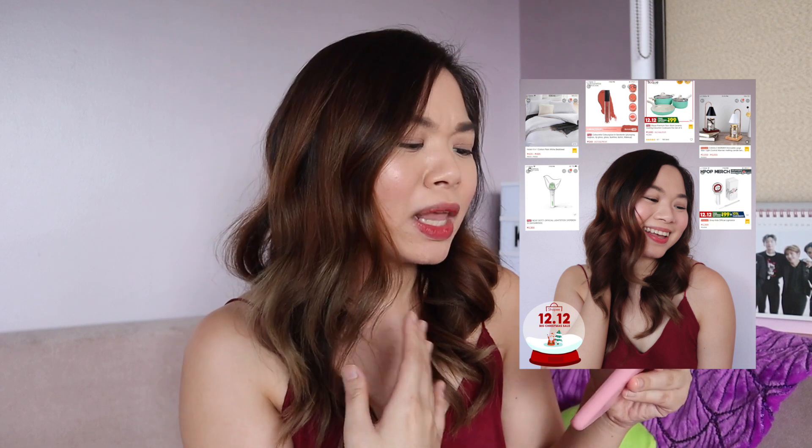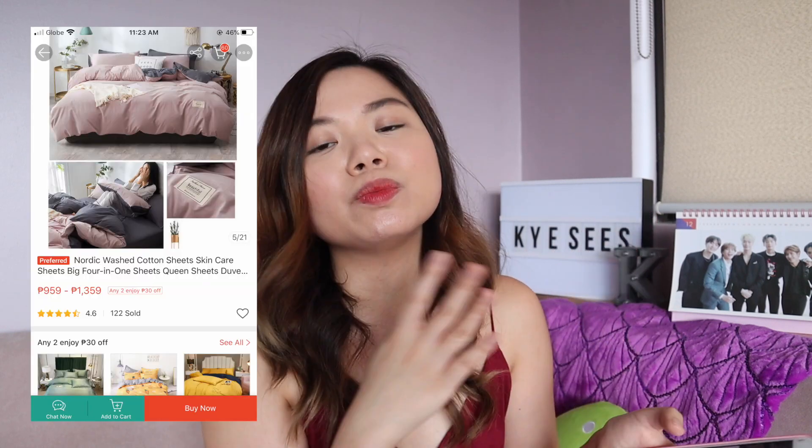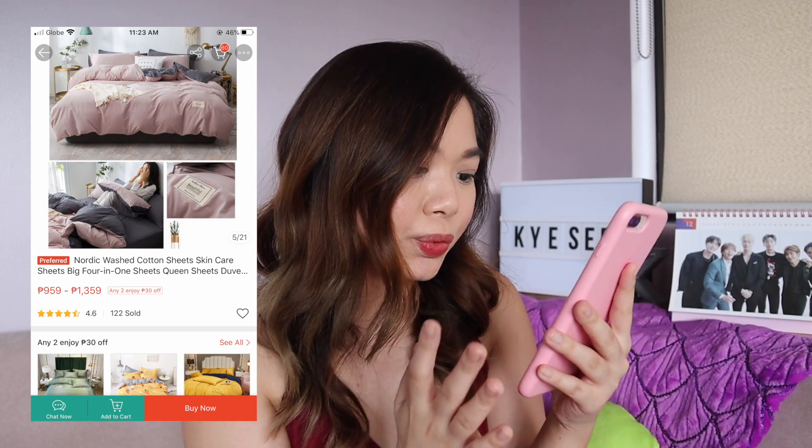And then the other one — iffy pa ako, pero nasa cart ko. Actually, makikita niya ito sa Instagram post ko. Nasa wishlist ko siya kasi may nakita ako na-review na okay siya, tapos may nakita din ako na-review na hindi. So I'm really torn. You guys have to really read the reviews to check — yung reviews and how many sold, para talaga makita mo kung okay. Kasi yun talaga with online shopping: you cannot hold it, you cannot see it until it comes. So yung una is this one — yung Nordic Wash Cotton Sheets, the Skincare Sheets, Big 4-in-1. Ang cute kasi — yung pink and gray combination na queen. 1,229 pesos. But mixed reviews kasi, so I'm not really sure if okay siya.